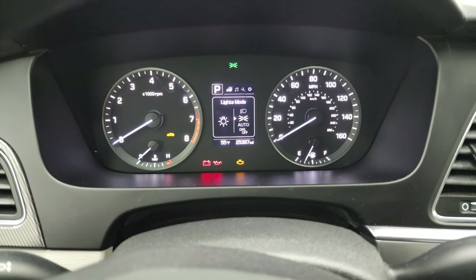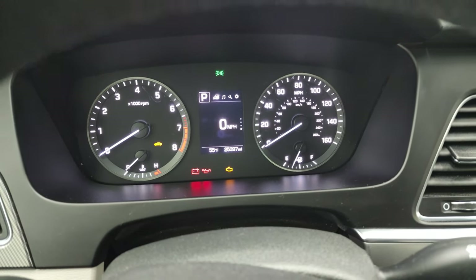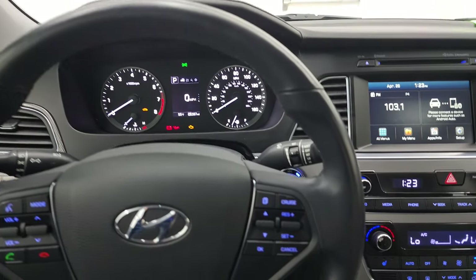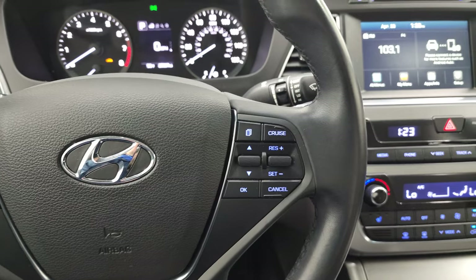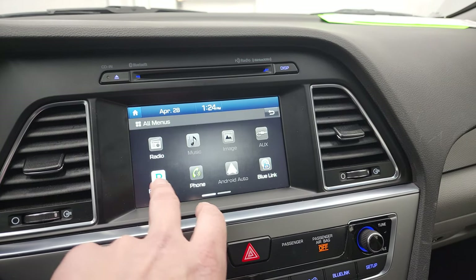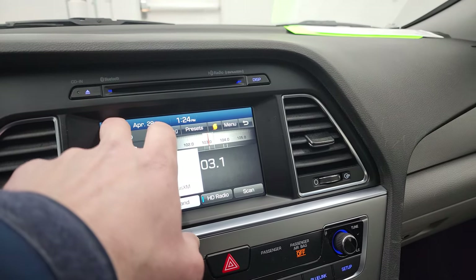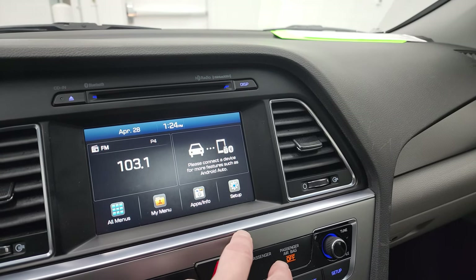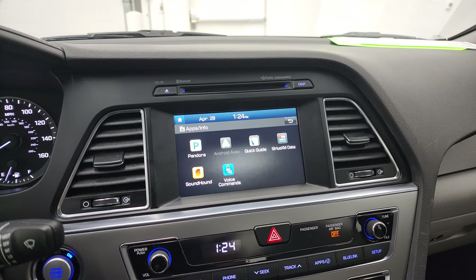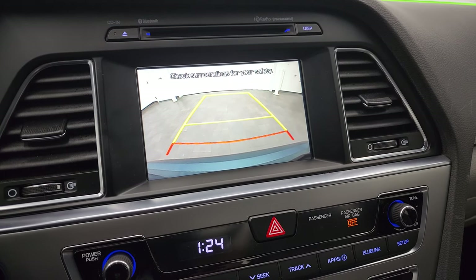This one has 25,397 miles. You get an outside temperature display and a digital speedometer — the instrument cluster is very nice and clean. It comes with a leather-wrapped steering wheel, Bluetooth and audio controls on the right, and cruise controls and information center controls on the left. It comes with a touchscreen radio and CD player, with AM/FM and SiriusXM radio. This one also has Android Auto and Apple CarPlay, so you can project your cell phone to the screen. While it doesn't have a built-in nav system, you can use Waze or Google Maps through the projection.